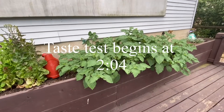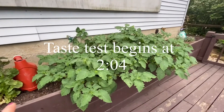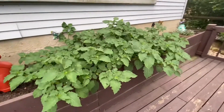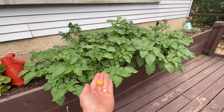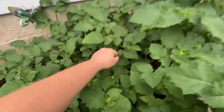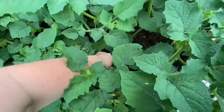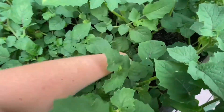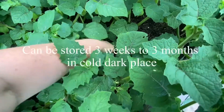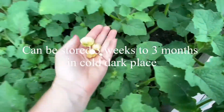Alright guys, so I'm out here watering. Look at these — these are my ground cherries. Look how good they look, and guess what I found? One of them fell off, and there's more. So, I'm going to pick these up, and from what I've heard, if you leave them in the husk, they last a long time.